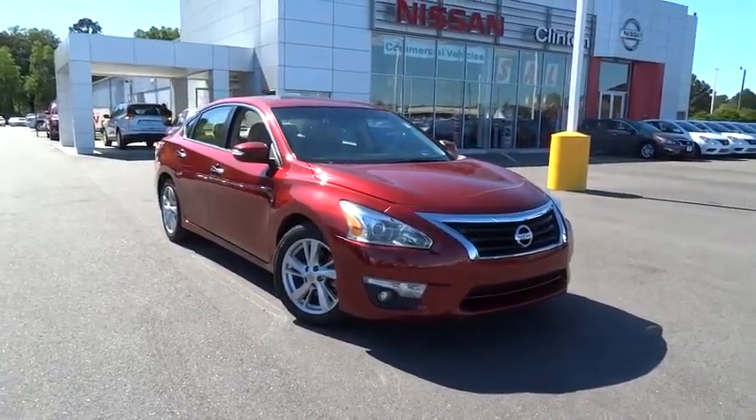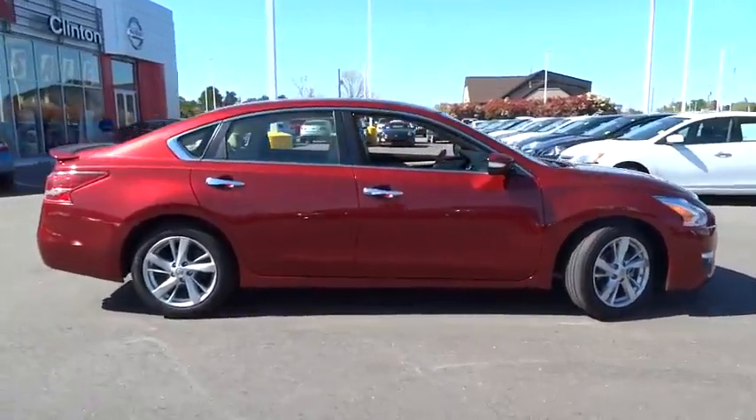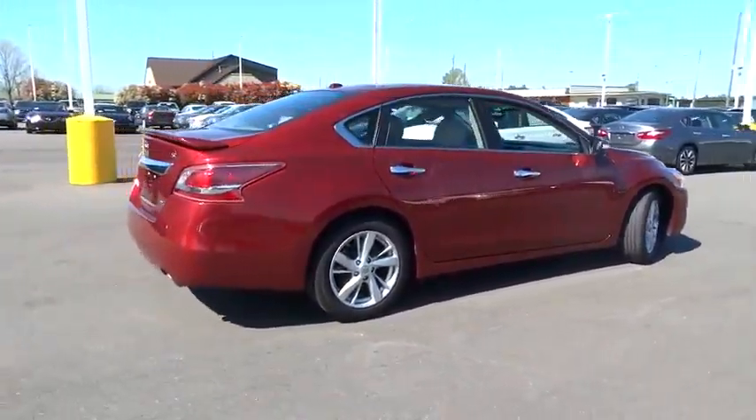The 2013 Altima. The Nissan Altima offers advanced features to make life easier, including push-button ignition, which comes standard.